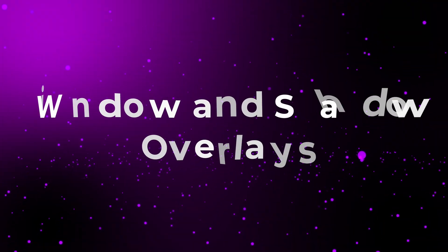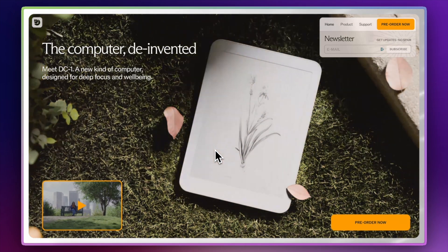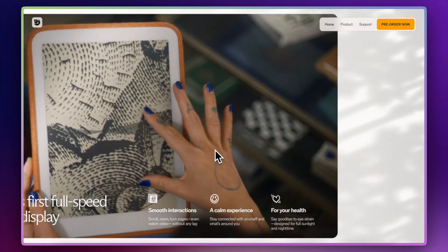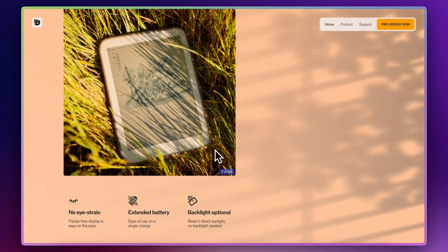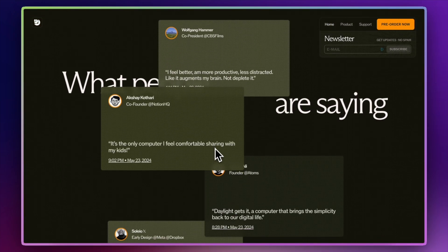The next design trend that I really love — it just looks so cool — is window and shadow overlays. I'm not just talking about simple box shadows; I'm talking about realistic shadows that look like sunlight is cast over the page, making websites feel really natural. A great example is Daylight Computer — as you scroll through it, you can see the shadows and the lighting change. It's absolutely beautiful. They also incorporate windows, with different panels overlaid on top of the shadows, giving the whole site a really natural and airy feel.